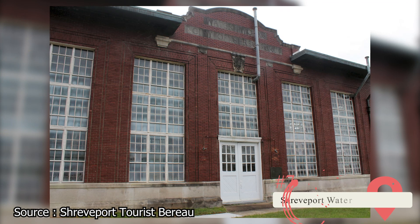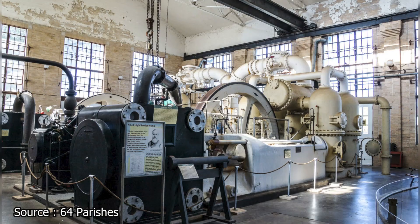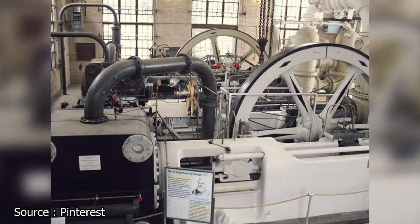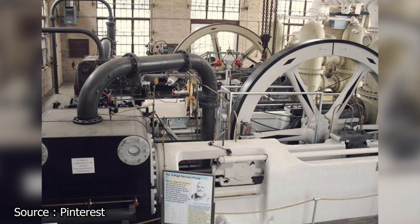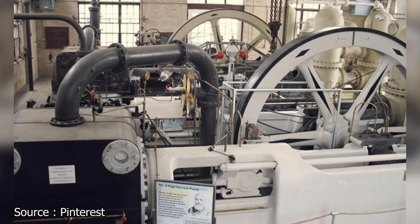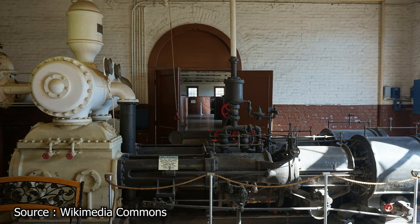Visitors looking for a unique Shreveport experience are in luck, as the city is home to the country's last running steam-powered municipal waterworks. The Shreveport Waterworks Museum, the city's original water plant, has been in operation for 100 years. In addition to its status as a National Historic Landmark, it is also recognized as a National Historic Civil Engineering Landmark. While operational, the water treatment facility at McNeil Street Pumping Station used cutting-edge technology such as sophisticated filtering systems and chlorine to ensure potable water for the neighborhood. A trip to this museum is highly recommended to learn about the history and development of water purification methods.